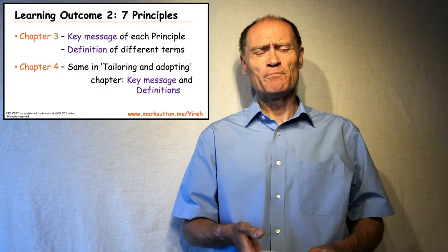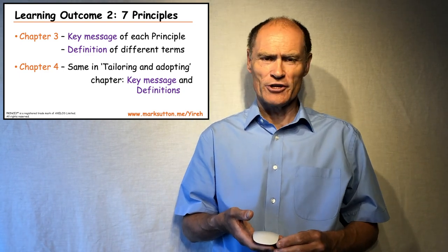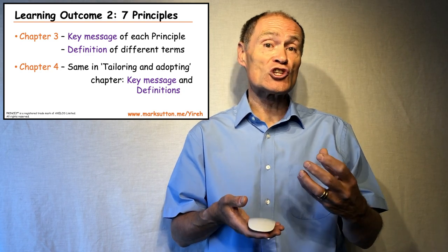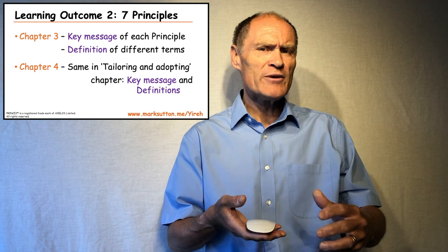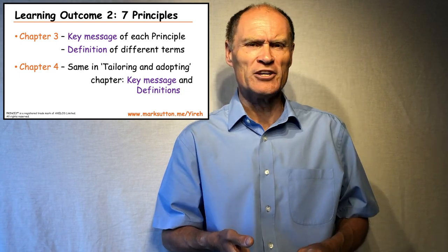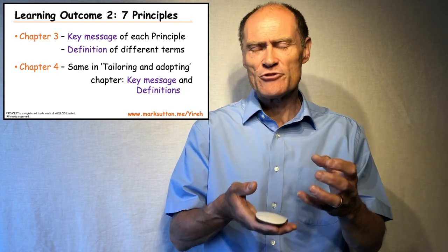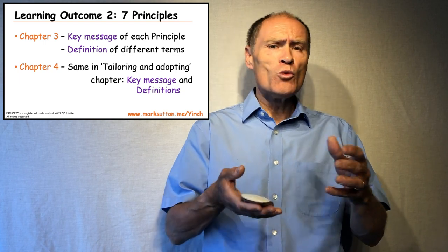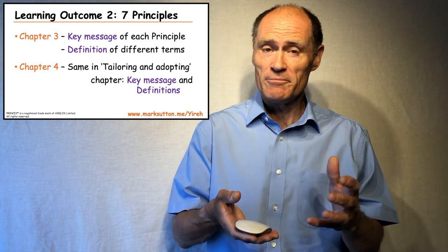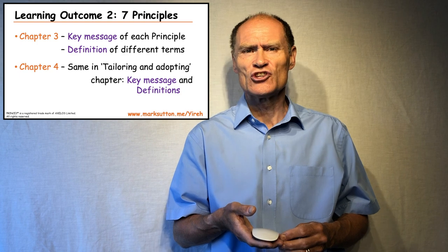The second learning outcome focuses on the seven principles of PRINCE2, covered in detail in chapter three. Each of the principles starts with a key message, and then we find definitions of key PRINCE2 terms scattered throughout each explanation. It's very important that you learn each of the key messages for each principle and those definitions. Chapter four on tailoring and adopting PRINCE2 also includes some key messages and two definitions, and again it's important to learn those.